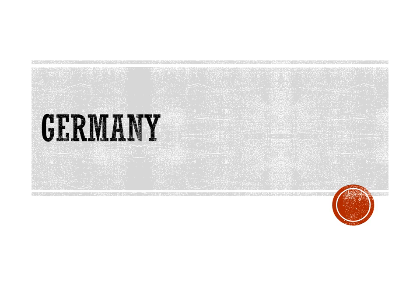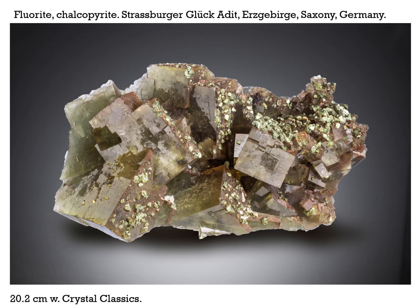Next we have Germany, not producing a great deal lately. But somebody got back into a Straßburg locality in the Erzgebirge in Saxony, Germany, and is producing these beautiful, strange yellowy-green crystals sprinkled with chalcopyrite. This one is 20.2 centimeters across — that's about eight inches — a nice size specimen for cabinet mineral collectors.